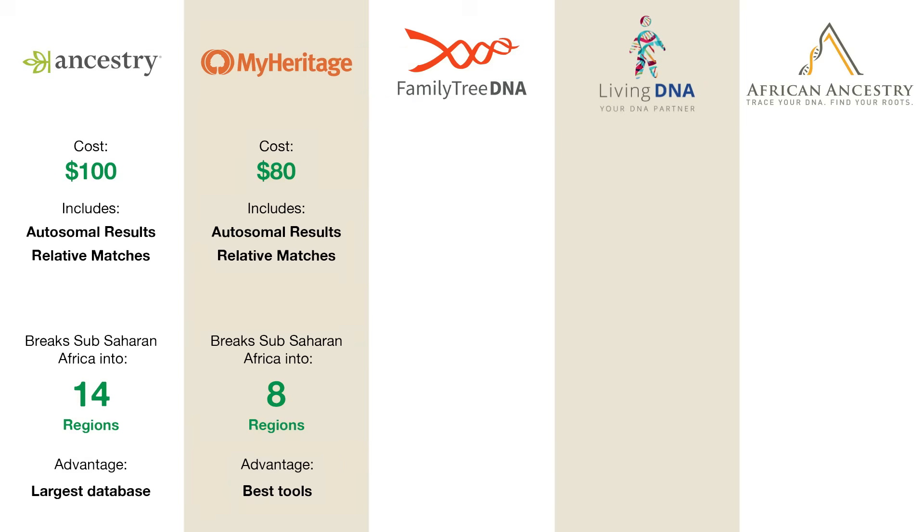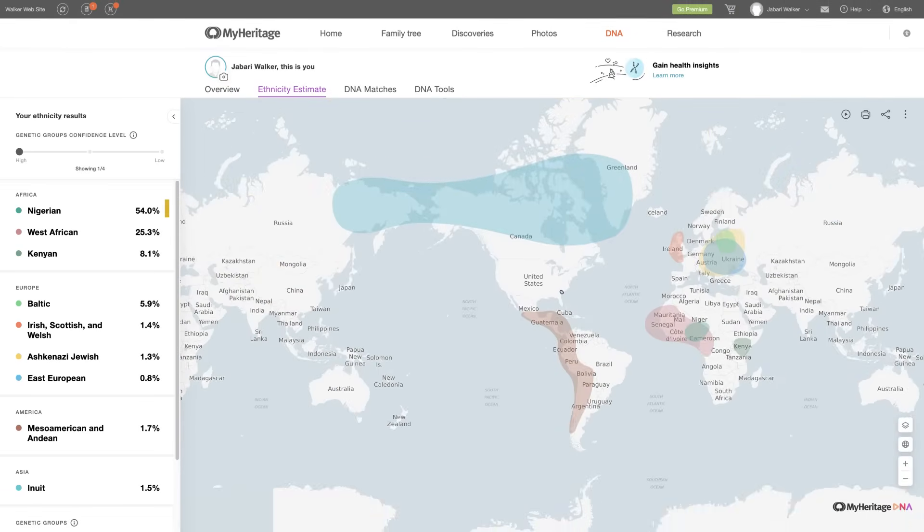Let's take a look at Jabari's MyHeritage results. Once again, his Nigerian DNA stands out, but this time they estimate the total to be much higher at 54%. This could simply be because they divided things into fewer regions, so what was categorized as Benin or Ghana on Ancestry got lumped in as Nigeria on MyHeritage. Note that MyHeritage also found 8% Kenyan, which didn't show up on Ancestry at all — which just goes to show that predicting ethnicity percentages from DNA is not an exact science. MyHeritage was also able to find a tiny piece of Ashkenazi Jewish DNA.